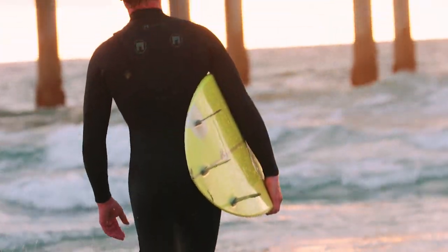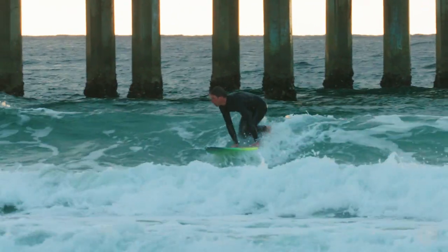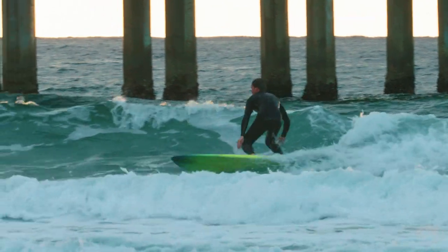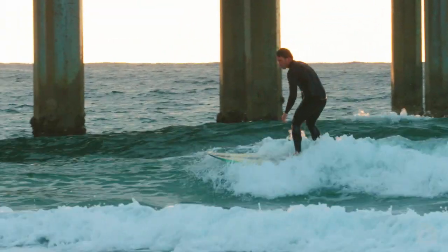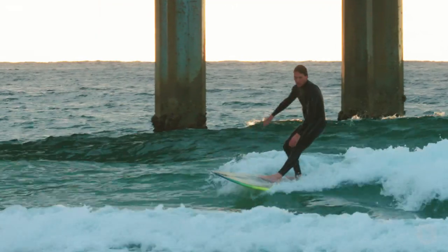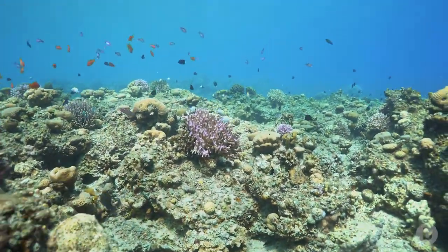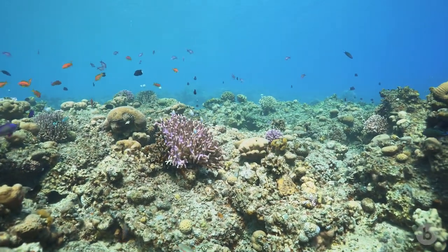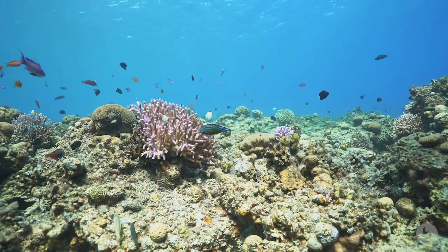I'm a marine ecologist at the Scripps Institution of Oceanography. I'm going to be an intertidal ecologist. That way, when I'm done working, all I have to do is put on my wetsuit and I have 10 feet to walk to get into the surf. The disparity between what we know about the way corals die and the way corals grow is the thing that motivates me.